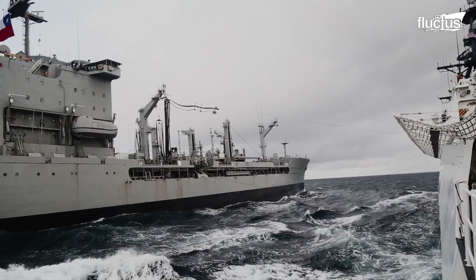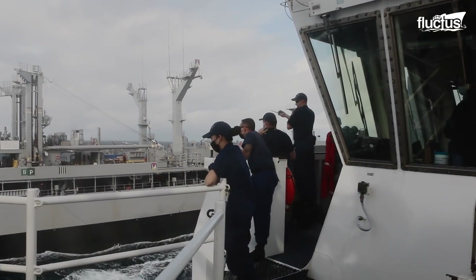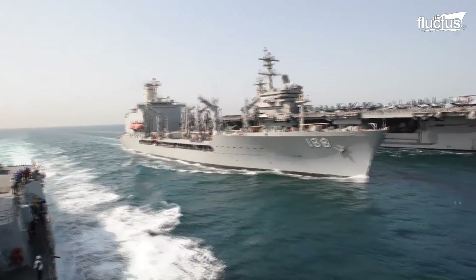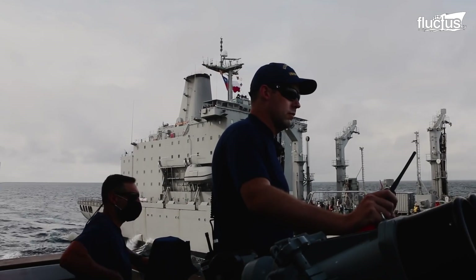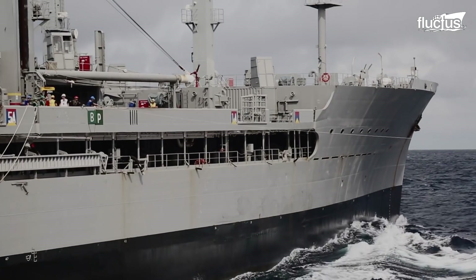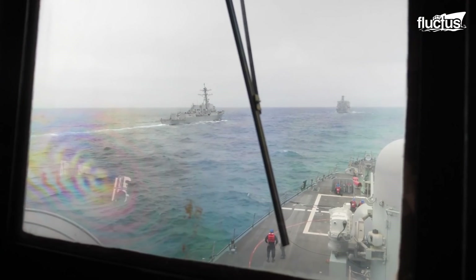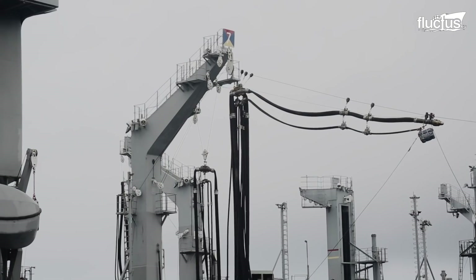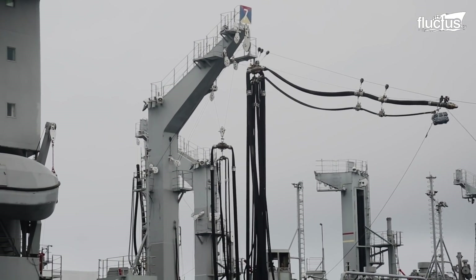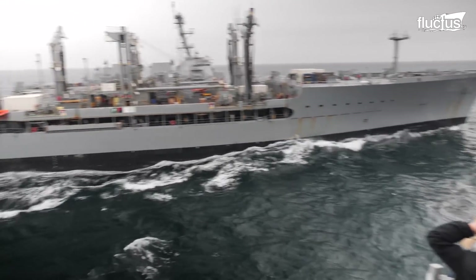The connected method of UNREP is also known as the Alongside Connected Replenishment. During this risky operation, two or three ships running side by side must maintain a precise course and speed throughout the operation, as any deviation in the course will have a significant impact on the separation gap on a fast-moving vessel. For this reason, the highly skilled and experienced helmsman gives their full undivided focus on the distance between the two moving vessels.